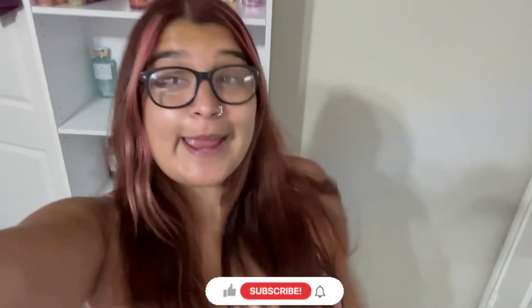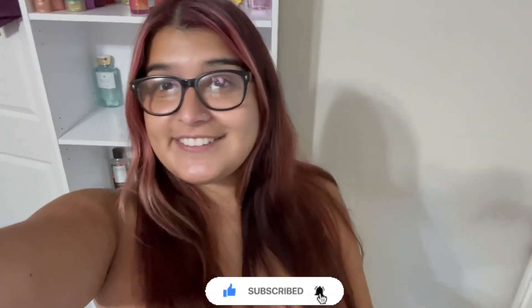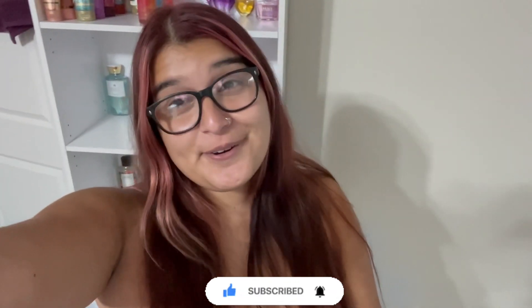Thank you guys for watching. I hope you go to Bath & Body Works and get your 75% off deal, because it's a deal you don't want to miss. I love Bath & Body Works, I love smelling good. Thank you for watching, make sure you subscribe, and love you guys.